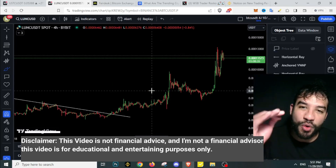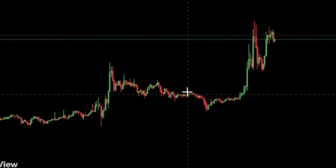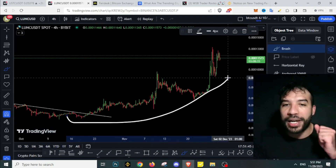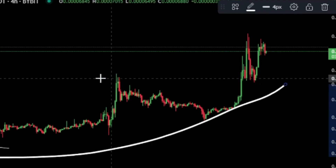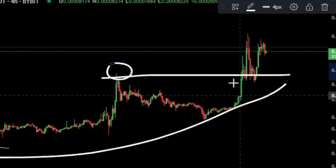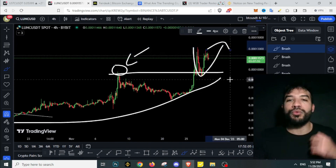Terra Luna Classic is on fire right now - we are ripping, seeing bumps here on Terra Luna Classic. We're finally on that uptrend, as I've been saying on my channel, seeing those higher highs and higher lows. We've seen a retest of that previous breakout, of that previous high, and as usual on an uptrend we see those retests before continuation to the upside.